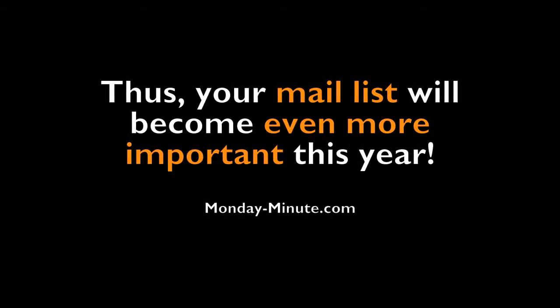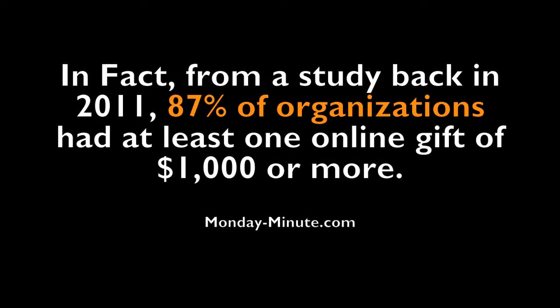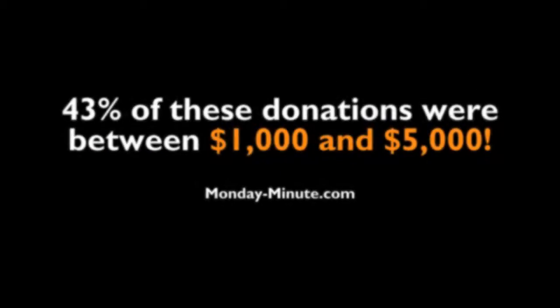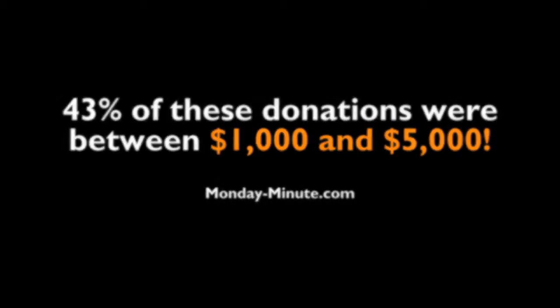Your mail list will also become even more important this year. From the study going back to 2011, 87% of organizations had at least one online gift of $1,000 or more. The median online gift was $1,000, with some as high as $1,200. 43% of these donations were between $1,000 and $5,000.